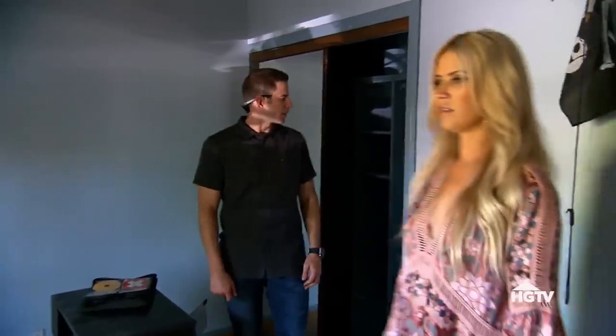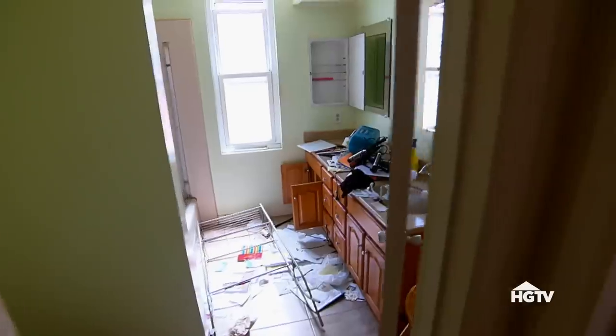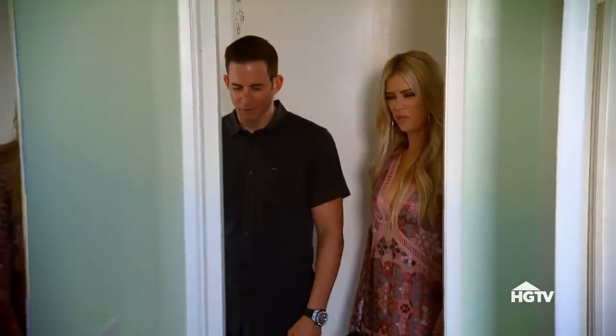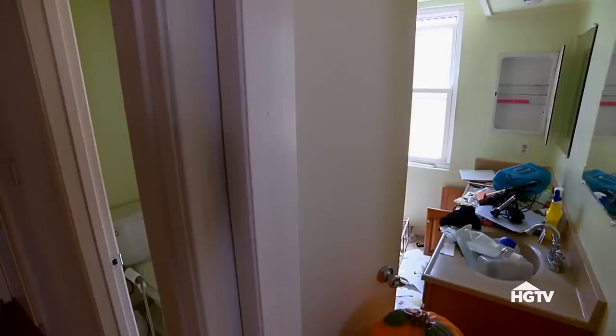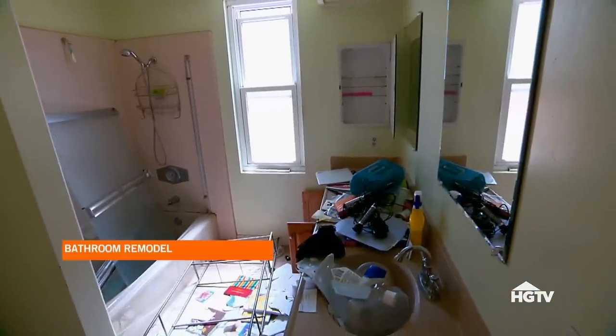Bedroom number two — not the biggest bedroom, but it's okay size. It works. Why is the bathroom so messy? What? That's strange. Why would there be a second door to the bathroom that opens into the sink? We'd have to close this door off, and the bathroom is a total gut. This is about $10,000.